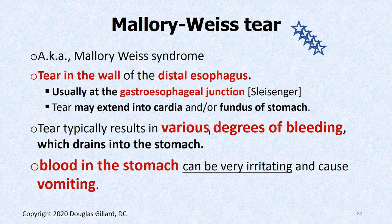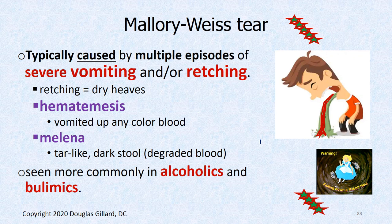Mallory-Weiss tear — another one we need to know. It's basically a rip in the wall of the esophagus, and it's typically from people who vomit a lot. Bulimics and alcoholics are the two big groups. The tear may extend down into the abdominal esophagus, so you could potentially get peritonitis from this condition. Sometimes it bleeds a lot, sometimes it doesn't. Blood in the stomach — the stomach hates blood — makes you nauseated and you vomit that blood. It's typically caused by multiple episodes of vomiting or retching, which is the dry heaves — you retch but nothing comes up.